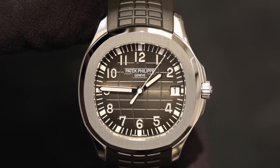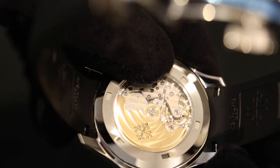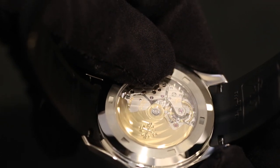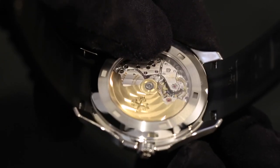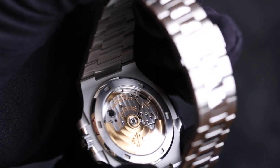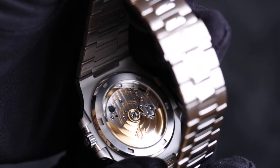Moving onto the case backs — both of them feature clear crystal case backs so you can see the movements. Both movements on these watches are exceptionally beautiful, obviously featuring the Patek Philippe Seal. They are finished to the highest level — one of the highest levels in the whole industry, apart from maybe independent watchmakers. All the screws are polished and everything in the movement is finished to such a high level.